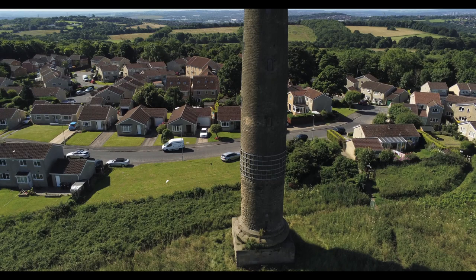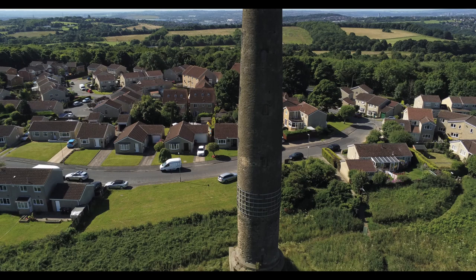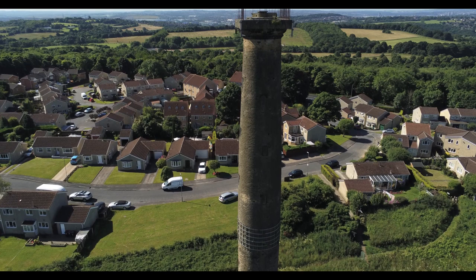Striking isn't it? This is Keppel's Column, based on the Roman architectural style of Tuscan. At 115 feet tall, it's the largest folly in South Yorkshire.